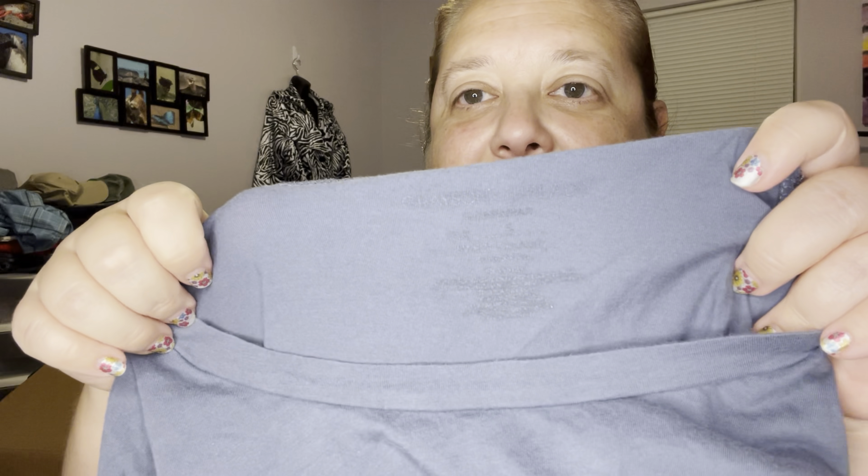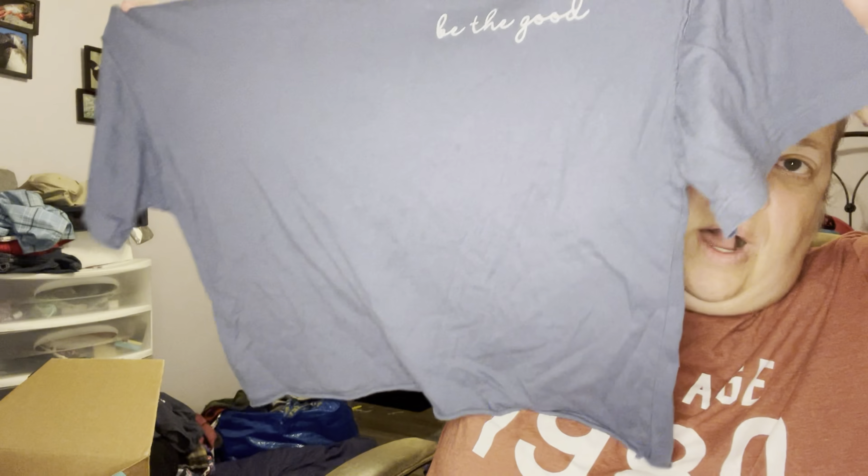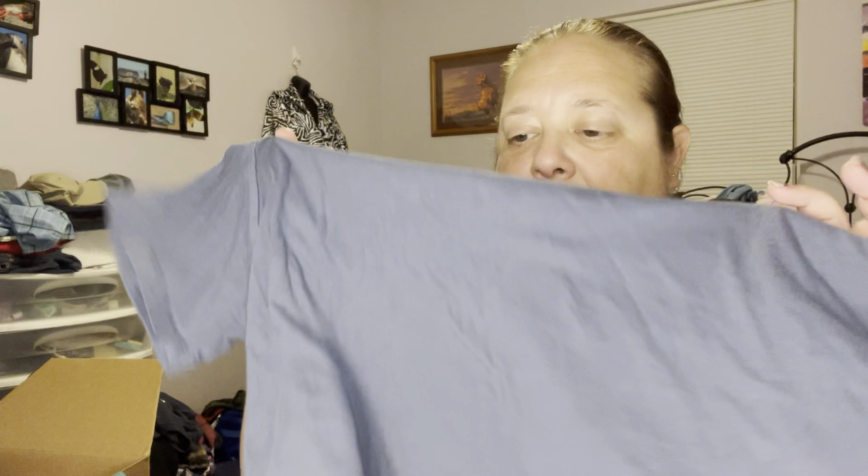This one I didn't know what it was — you can tell you can hardly see the tag — but it is Grayson Threads, I think, and it's a size small as well but it's an oversized small. It's a little cropped as well, it's supposed to be a pajama shirt and it says 'Be the Good.' It's like a blue-gray color, really soft and comfy feeling. This one is listed already as well.